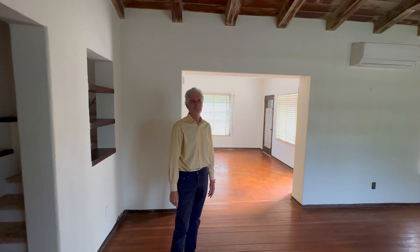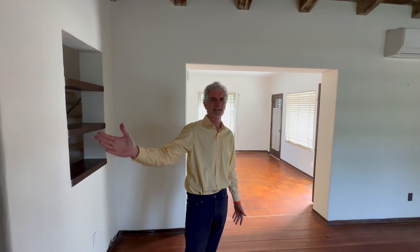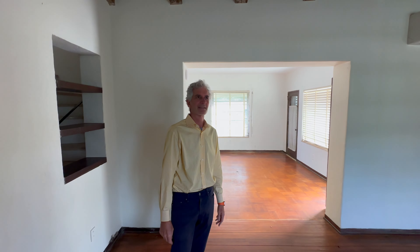Very little has been done probably in the last 50 years, so the house is filled with — as I mentioned — that screen door, all the doors, all the doorknobs, all the light fixtures. It's all as it was designed back at that time.